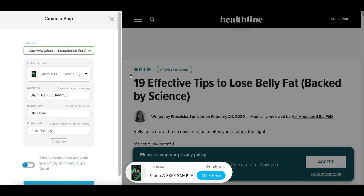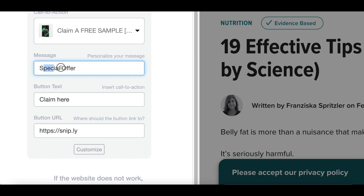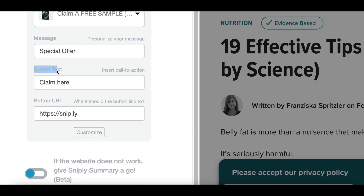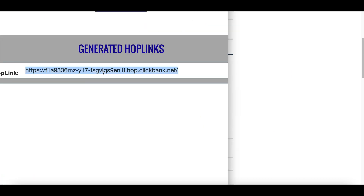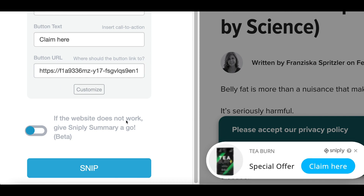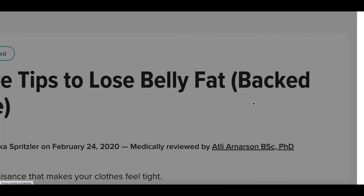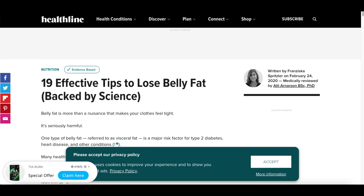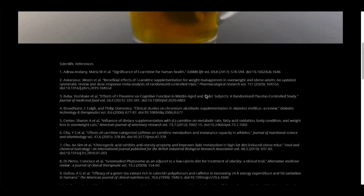Scroll down to the bottom. In 'Claim a Free Sample,' type in 'Special Offer' — because if you go back to the actual product, they're having a special introductory offer right now. Under 'Button Text' type in 'Claim Here.' Then under 'Button URL,' go back to ClickBank, click 'Promote,' copy your link, and paste it there. Click 'Snip' at the very bottom and you're all done. Now, whenever somebody clicks on this snippet link, they go to the article page but they'll see your offer at the very bottom — and once they click on it, they go straight to the product page where they can purchase and you make money.